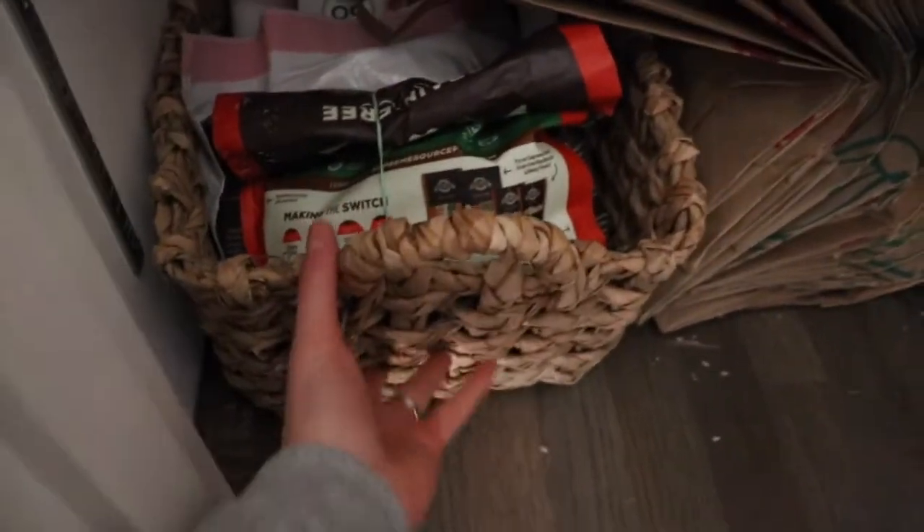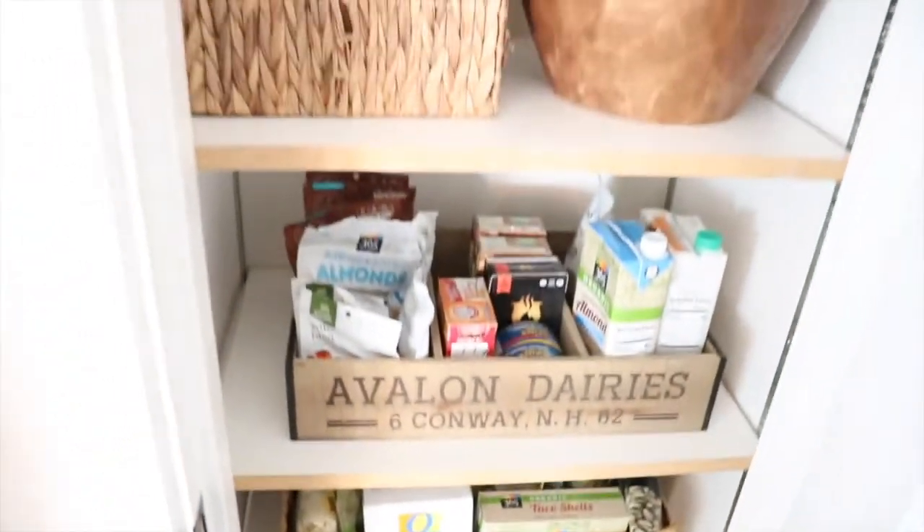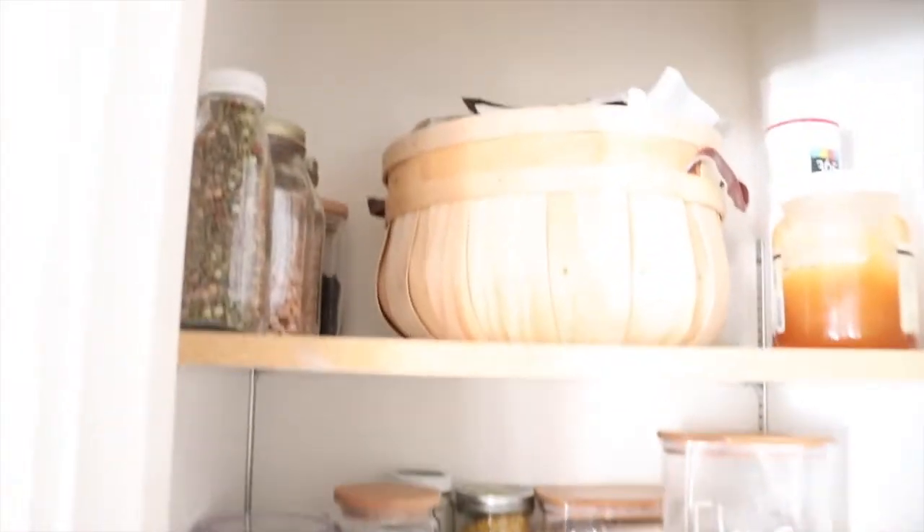At the bottom of the shelf — this isn't very exciting — but we have a bunch of paper bags for recycling, and this is where we keep our trash bags. It's a nice tip because you might think you don't want to put trash bags in your pretty kitchen, but actually you can put them in a pretty basket. So that's what I did.